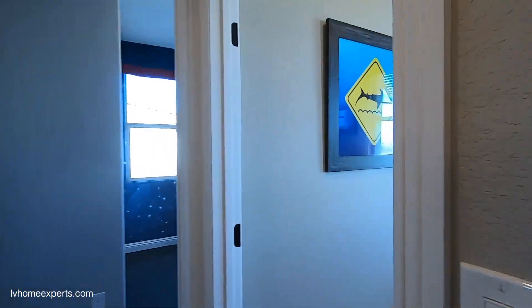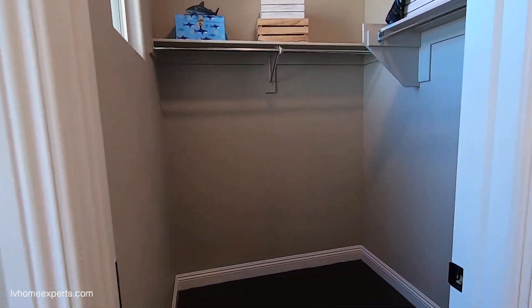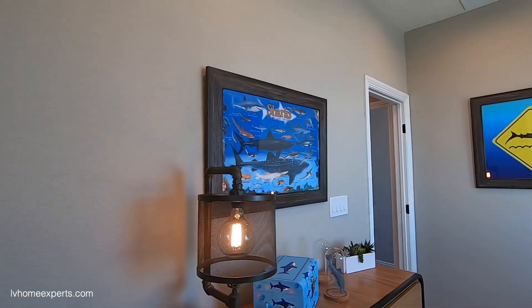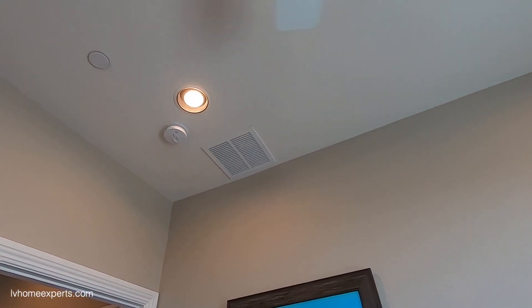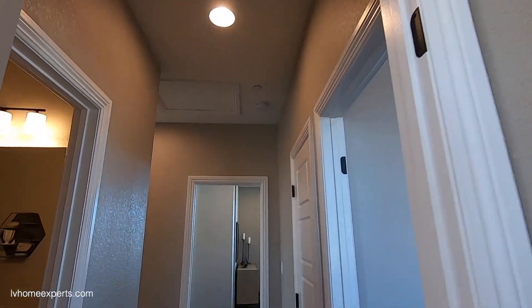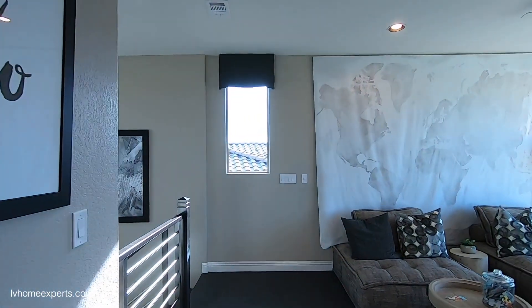Coming into the last bedroom — this is one of the smallest bedrooms. You do have a walk-in closet, probably about five by five. They actually have a transfer grill or transfer duct in here — that's pretty cool. That's how you know it's a quality build. Let me know in the comments what your thoughts are about this property.